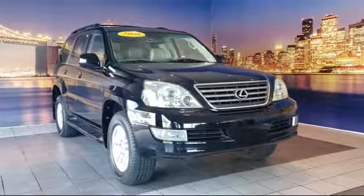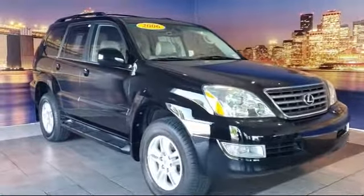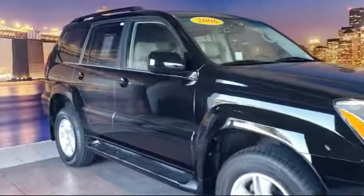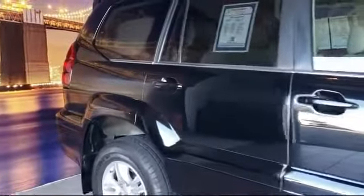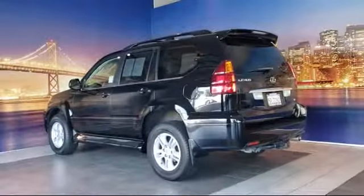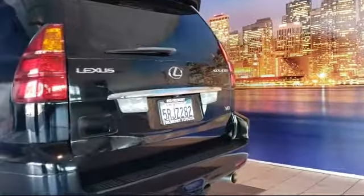It comes equipped with alloy wheels, leather-wrapped steering wheel, keyless entry, rain-sensitive windshield wipers, running board package, heated front seats, tire pressure monitoring system, roof rack, air conditioning, 11-speaker audio system, and much more.